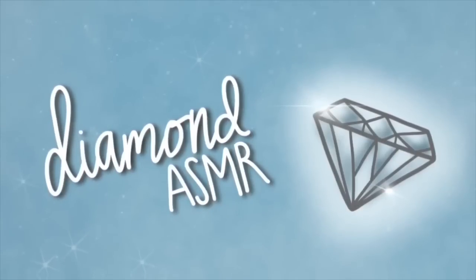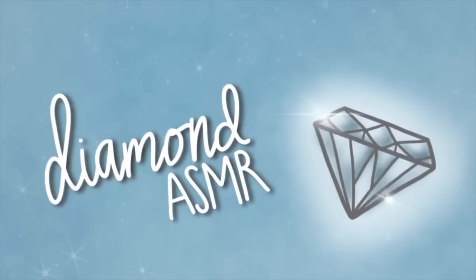Diamond A-F-M-R. Hello! Welcome to my yard sale. It looks like you picked up some of the best goodies out here in the yard. I love that. Thank you so much for stopping by.